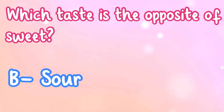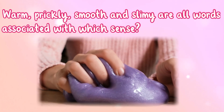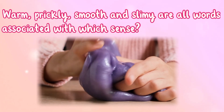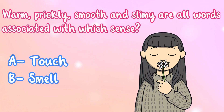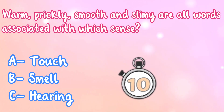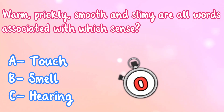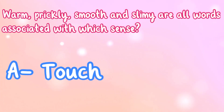Warm, prickly, smooth, and slimy are all words associated with which sense? A. Touch, B. Smell, or C. Hearing? Well done, it's A. Touch.